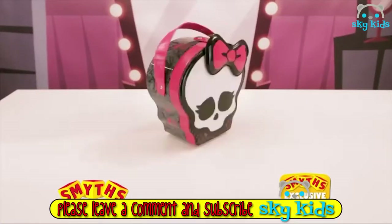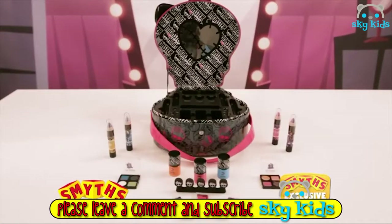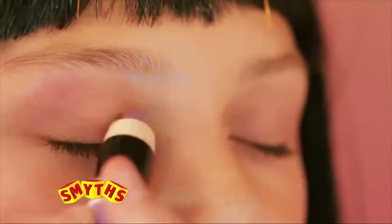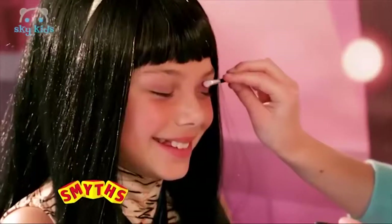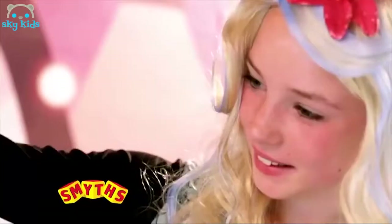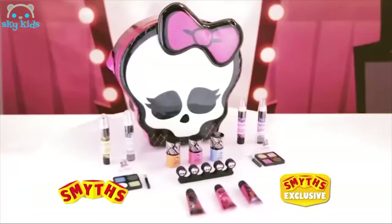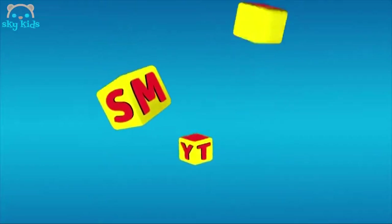Another exclusive from Smith's. It's the Skulltastic Monster High Makeup Set. This ghoulish makeup set has all you need to look like your favourite monster, including lip glosses, eyeshadows, nail polish and much more. Looking good, Cleo. The Monster High Makeup Set — available now exclusively at Smith's Toy Superstores.